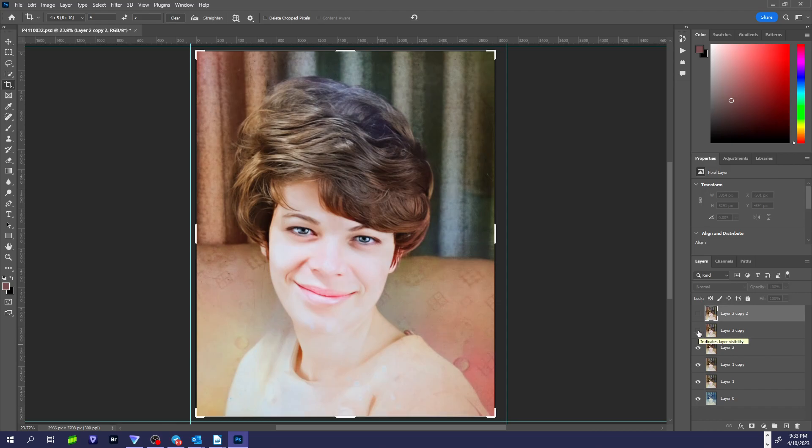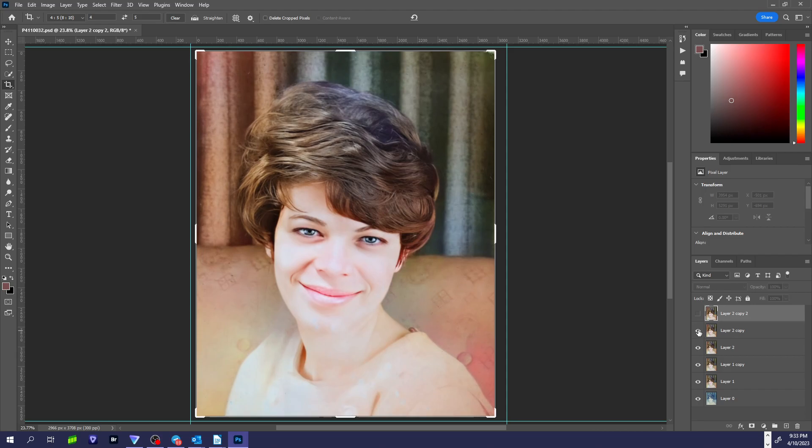Then I went in and started cleaning up some things — this was kind of straightening it out, getting the perspective right again. And then this was the final retouch.